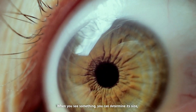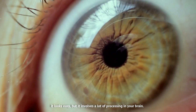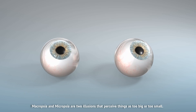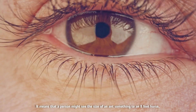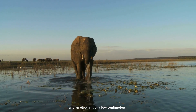When you see something, you can determine its size. It looks easy, but it involves a lot of processing in your brain. Macropsia and micropsia are two illusions that perceive things as too big or too small. It means that a person might see the size of an ant as something like an 8-foot horse, and an elephant as just a few centimeters.